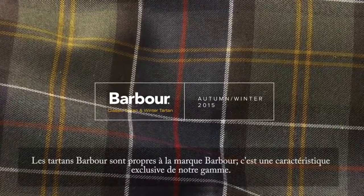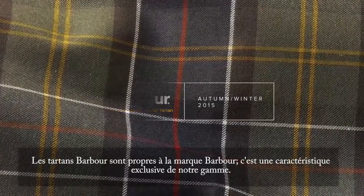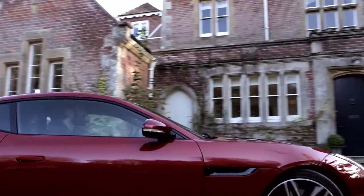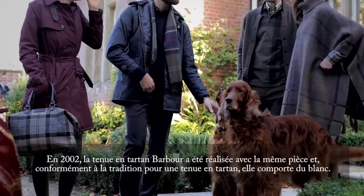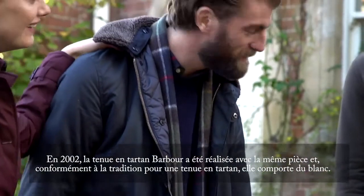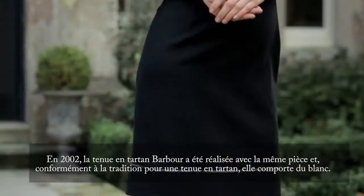The Barbour tartans are unique to the Barbour brand and are an exclusive feature of their range. In 2002, the Barbour Dress Tartan was designed in the same set but, in accordance with tradition for a Dress Tartan, it features white.